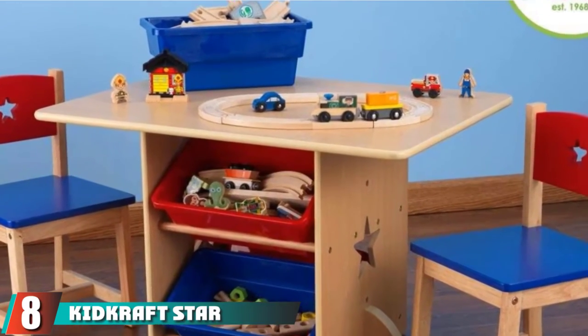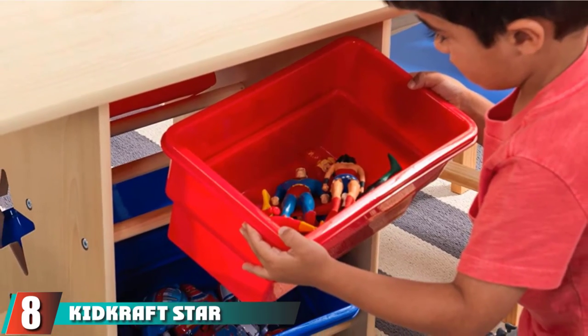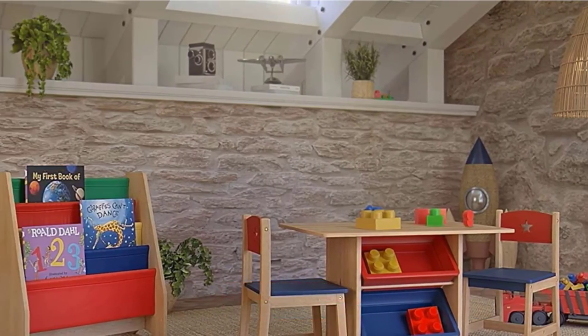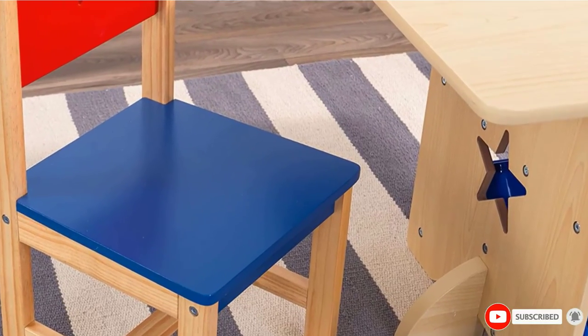The number 8 position is held by the KidKraft Star Table and Chair Set. This kid's wooden art table comes with two chairs. It has a unique star design and is made with high-quality natural wood. The set is designed uniquely and made smartly to be tough and last for many years.